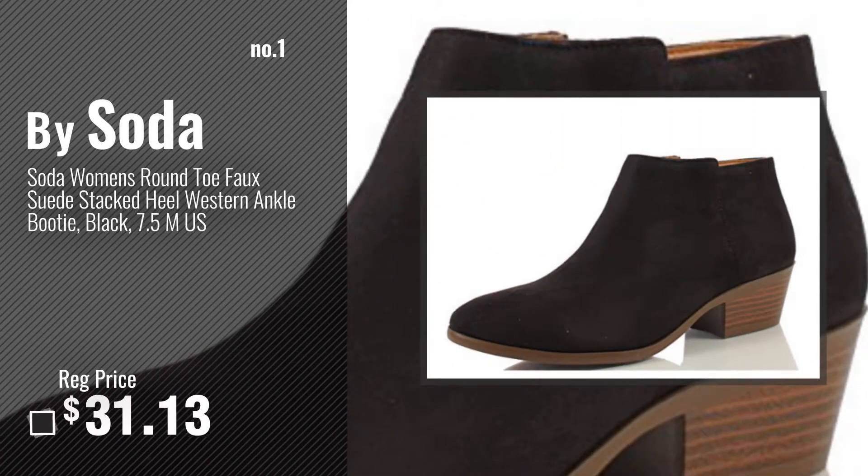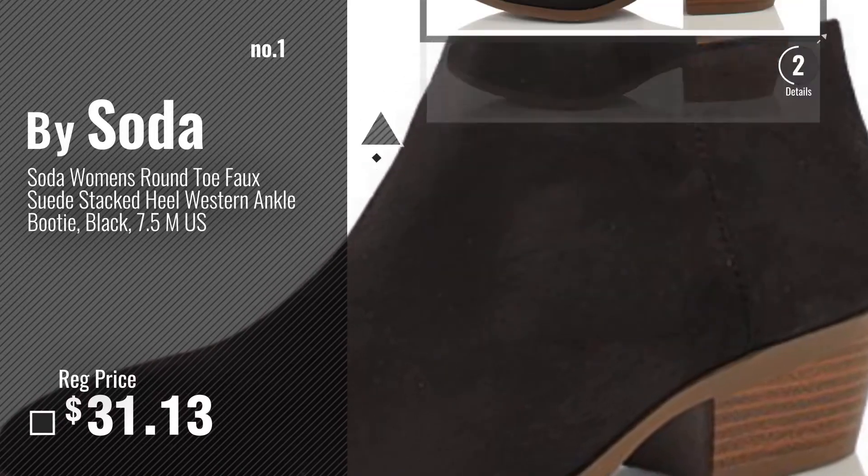Number 1, most popular, by Soda. Watch this video, choose your favorite.